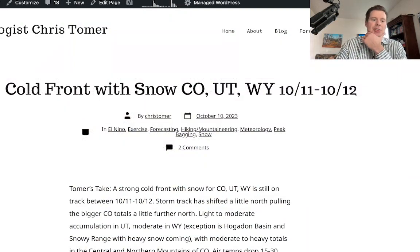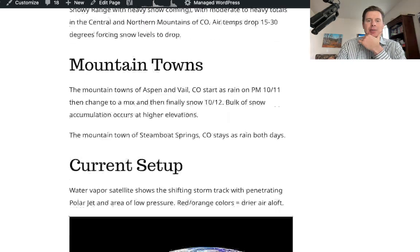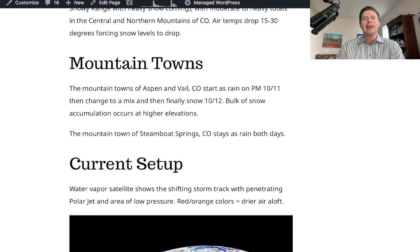I did do a blog post this morning at christomer.com — take a look at it for my full analysis. I talked about some of the mountain town forecasts in Colorado: Aspen and Vail will start as rain and then change over to snow. The snow levels start high and then begin to drop during the course of the storm as that colder air pours in. Steamboat Springs stays mainly rain — it's a little bit lower in elevation than Aspen or Vail.